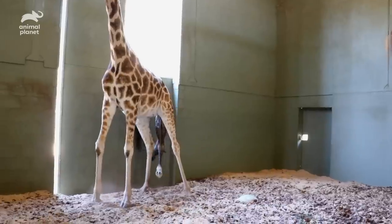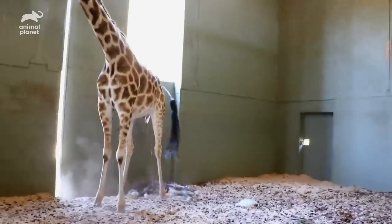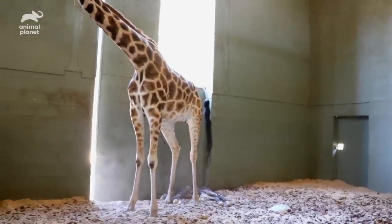It looks like it's going to happen in the next couple of minutes. Cat, it's happening. Woohoo!